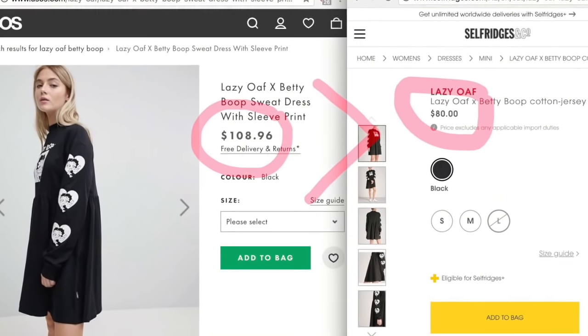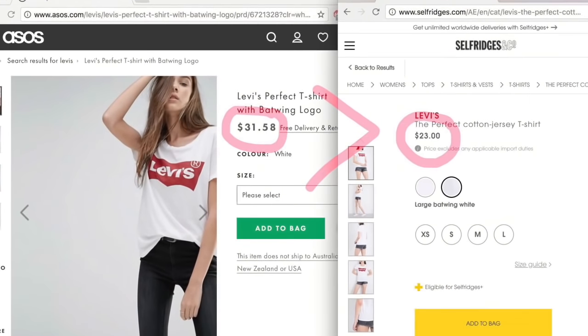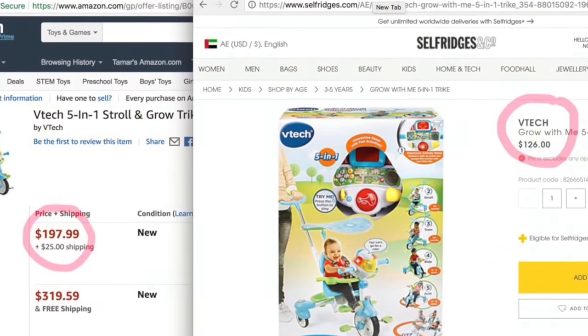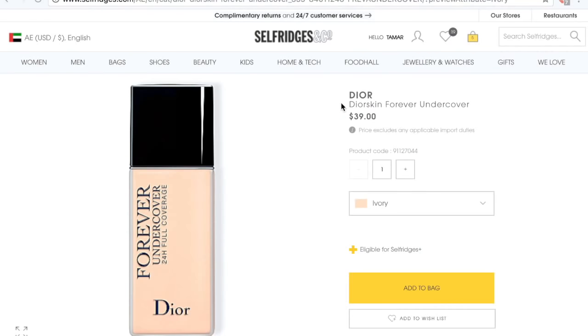The prices on Selfridges are truly the best. I have compared a lot of items on different stores and I've always found that Selfridges has the best prices — they're always the same, less, and never more than other stores. I'll give you some examples.